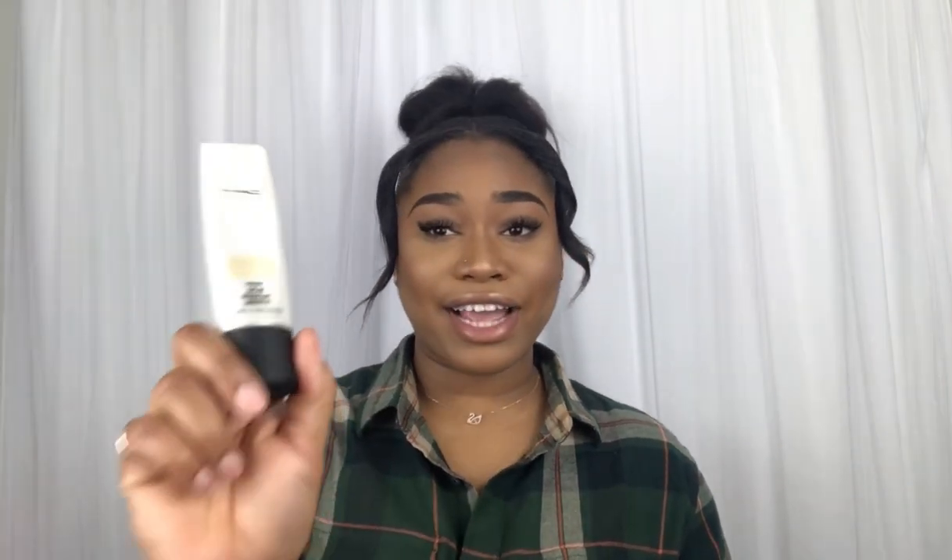Moving on to the next product, which is my MAC Strobe Cream Hydrant. I love this moisturizer. I just love the glow that it gives, and I did use this in my everyday makeup routine. So if you haven't seen that video, what are you doing? Go ahead and go watch that video, honey.